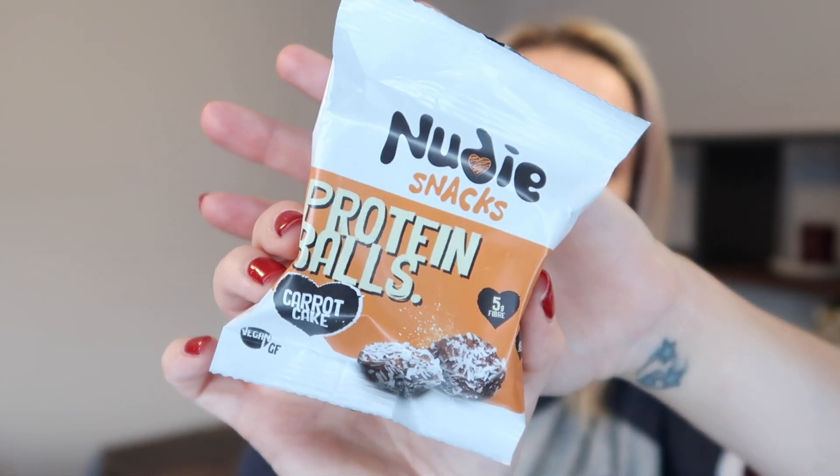This month we've got something from Nudie Snacks - these are protein balls in carrot cake flavor. They're vegan, gluten-free, with five grams of fiber, ten grams of plant protein, and no refined sugar. They're a 42 gram bag - quite healthy but also quite filling because of the protein content.